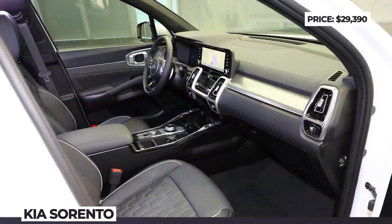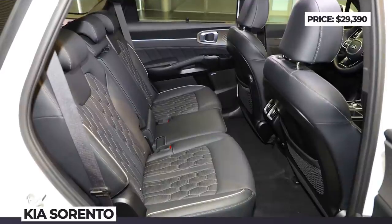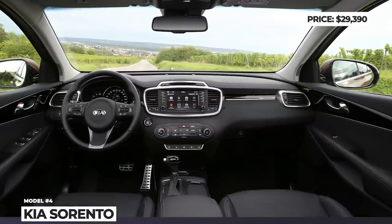On the inside, the Sorento benefits from the new infotainment and digital instrumentation, wireless smartphone connectivity, available captain chairs, standard third-row seating, and a 3D embossed genuine leather trim.